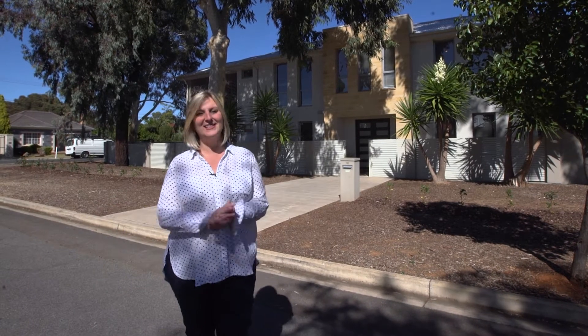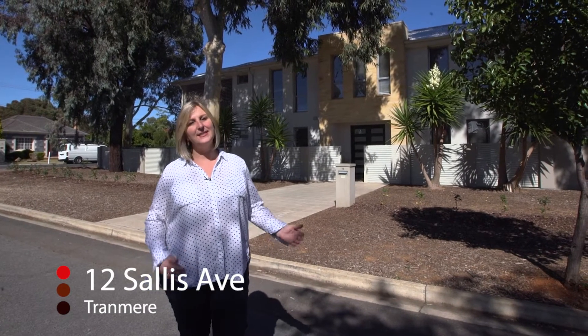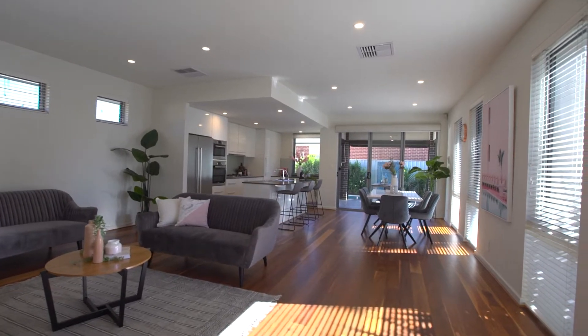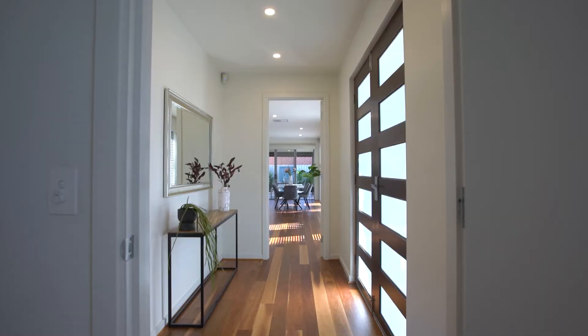Hi, I'm Kim Martin from Tanner Real Estate and today we're at 12 Sallis Avenue, Tranmere. This contemporary low-maintenance 2010 home has a versatile and flexible floor plan with multiple living areas. Let's go take a look through.